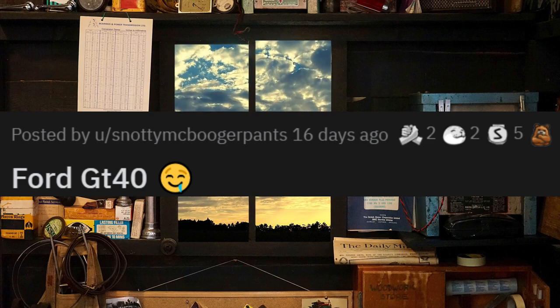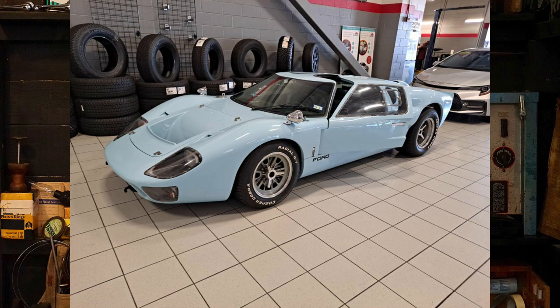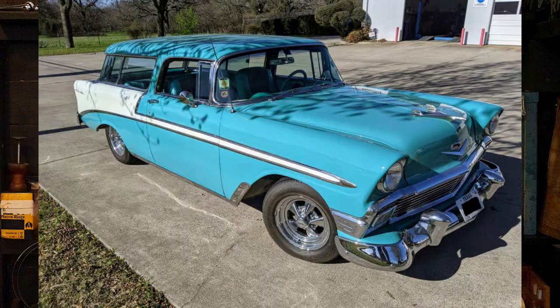Ford GT40 — honestly, my dream car. That's a beautiful color, and just in case you're wondering, the 40 refers to its overall height in inches. Rolled in for his regular yearly oil change. I'll take one of these also please. That is beautiful.